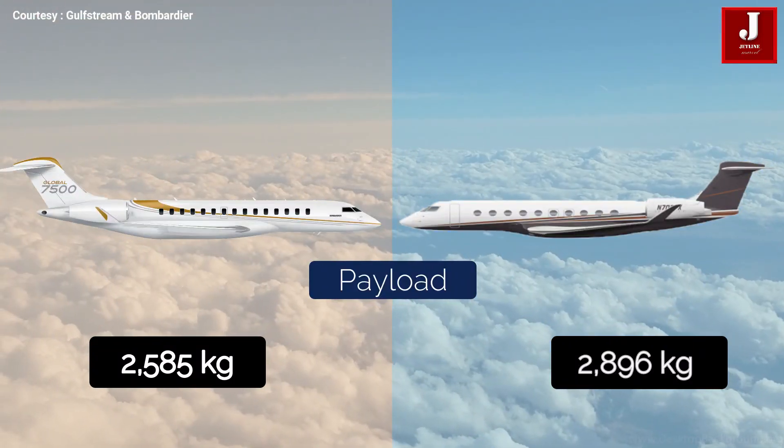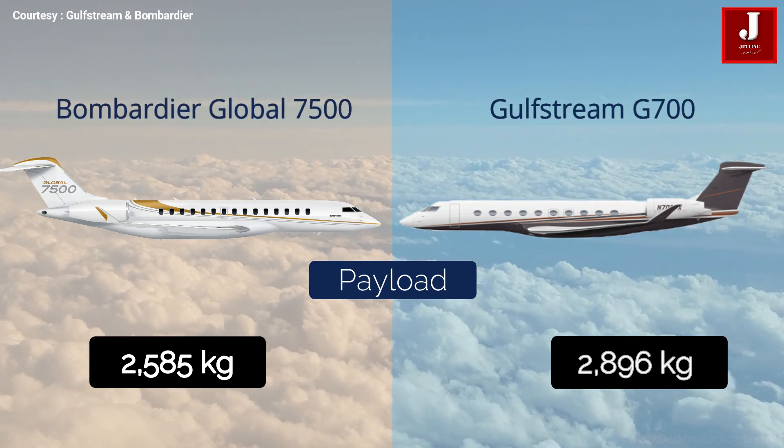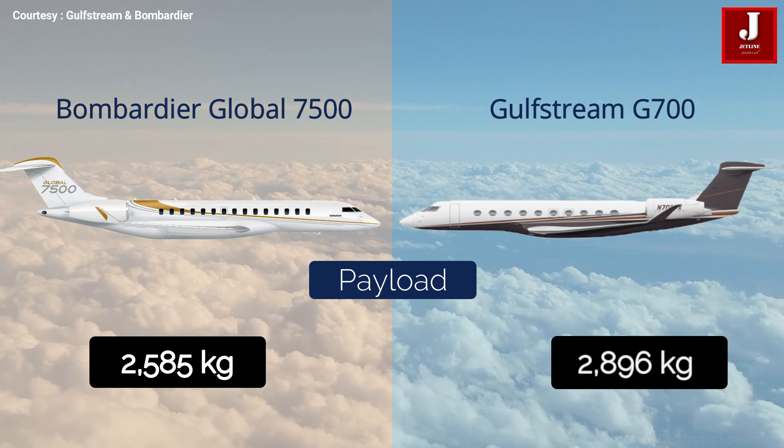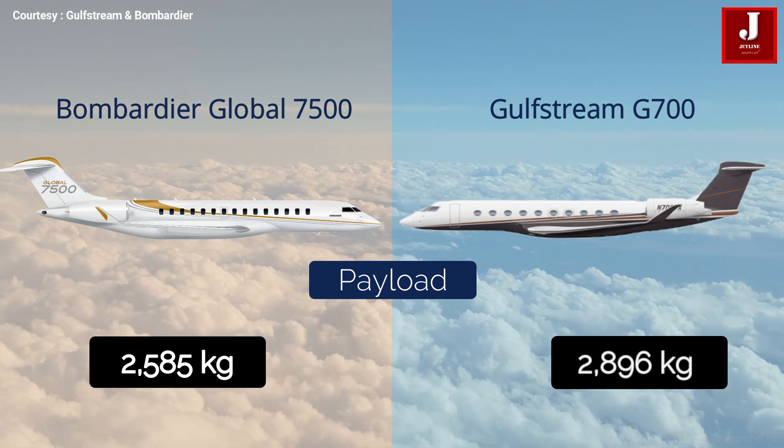The Gulfstream G700 has a payload capacity of 2,896 kilograms, which is higher than the Bombardier Global 7500's payload capacity of approximately 2,585 kilograms.